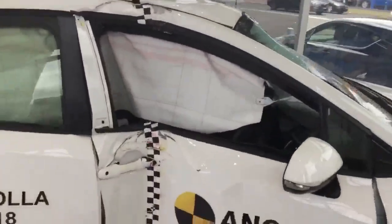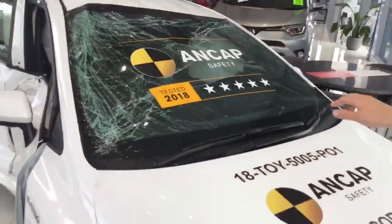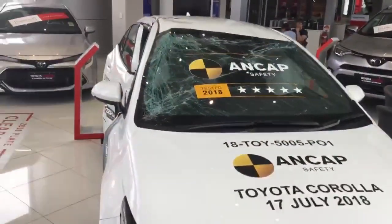And as you can see on the front, the glass here retained its original shape, only shattered to minimise the impact of the accident and to ensure safety for the passenger as well.